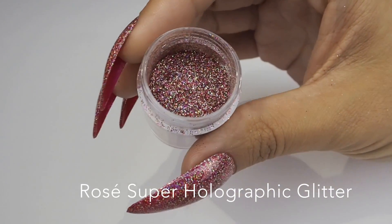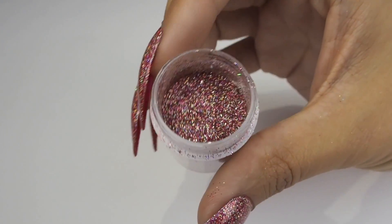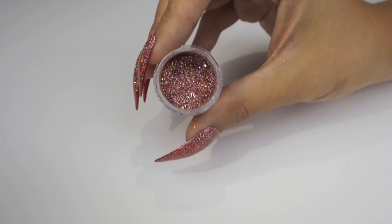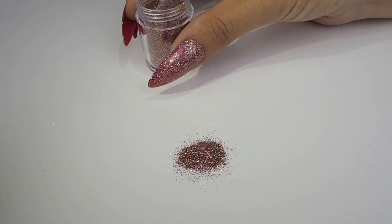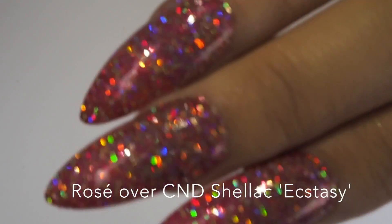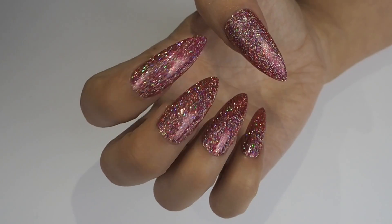Next up we have Rose, which is the second pink in our collection, but this one is a multi-toned pink with gold and silver highlights. It's absolutely perfect for creating on-trend rose nails because we know you guys love the rose look. For this set we've popped it over C&D Shellac Ecstasy — look at the sparkle, I am obsessed with these, they are stunning.